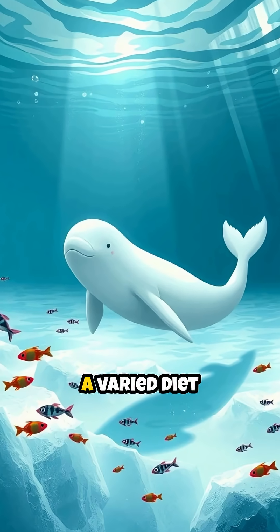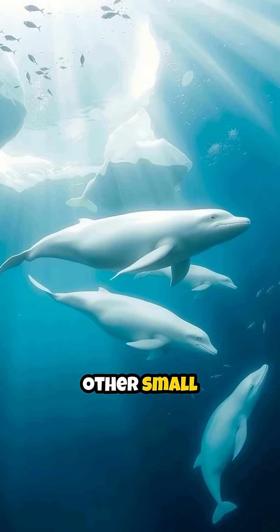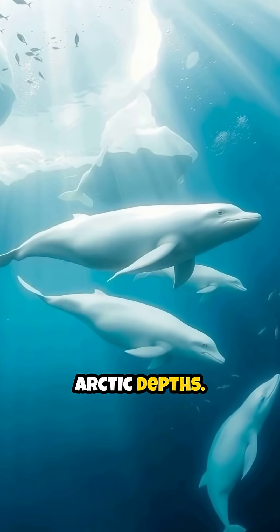What do these chatty whales eat? A varied diet of fish, squid, crabs, and other small invertebrates found in the arctic depths.